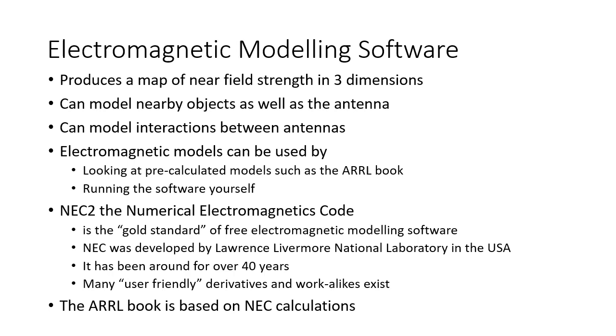Today, the best way to understand the electric and magnetic field strengths close to the antenna is to use electromagnetic modeling software. This produces a map of the near field strength in three dimensions and can model nearby objects as well as the antenna and even interactions between antennas. Electromagnetic models can be used in two ways: you can find one done earlier, such as the pre-calculated models in the ARRL book presented as tables, or you can run the software yourself. The gold standard in numerical electromagnetic modeling is NEC — the Numerical Electromagnetics Code. It came from the Lawrence Livermore National Laboratory in the USA and has been around for over 40 years, with many user-friendly derivatives now available to radio amateurs.